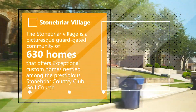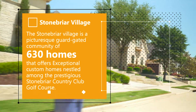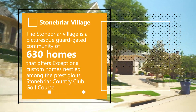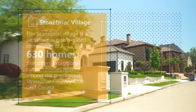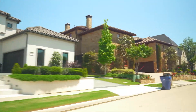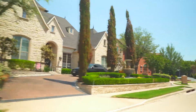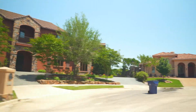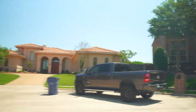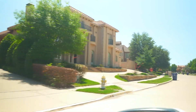Stonebriar Village is a picturesque, guarded, gated community of 630 homes that offers exceptional custom-built homes nestled amongst the prestigious Stonebriar Country Club Golf Course. It offers breathtaking views of the golf course, rolling wooded terrain and hills, several different lakes, and over 37 unique cul-de-sacs. Stonebriar residents enjoy the privacy of living in a 24-hour patrolled, single-entrance, limited-access country club community.